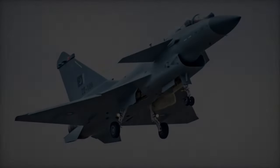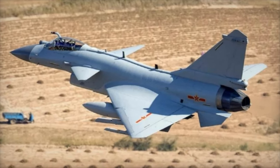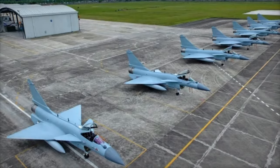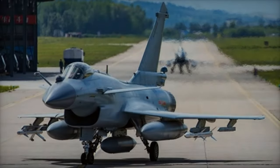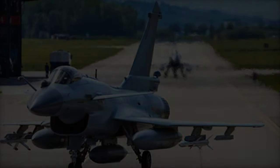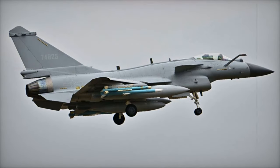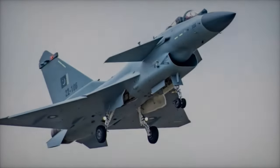One of the key selling points of the J-10CE is its cost-effectiveness. Unlike many Western-made jets, which often come with political strings attached, the J-10CE offers advanced capabilities at a more affordable price, making it an attractive option for countries looking to enhance their air defenses without breaking the bank. Since its introduction at the 2019 Dubai Air Show, the J-10CE has been marketed as a viable alternative to Western fighters. Its participation in the Zhuhai Air Show 2024 further emphasizes China's commitment to expanding its military export market and showcasing its advanced aerospace technology.